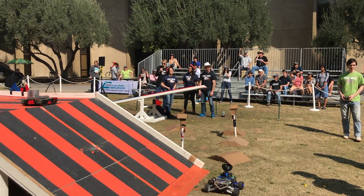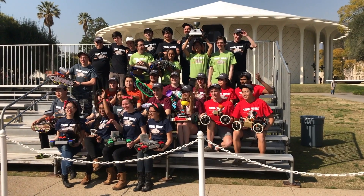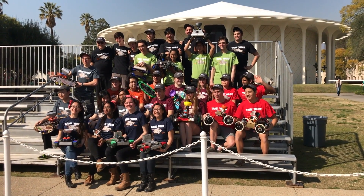Every year, the Mechanical Engineering students at the California Institute of Technology in Pasadena are challenged to design, build, and operate a fleet of three robotic tanks that can successfully navigate, control, and defend strategic base positions on a grass course. There were six teams of four, and almost half the participants were women.